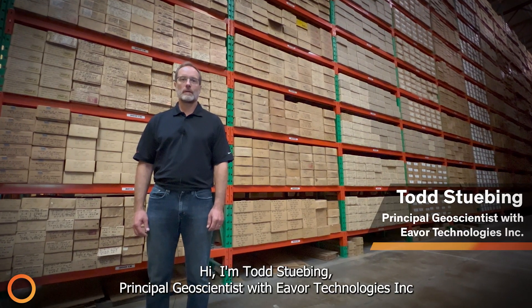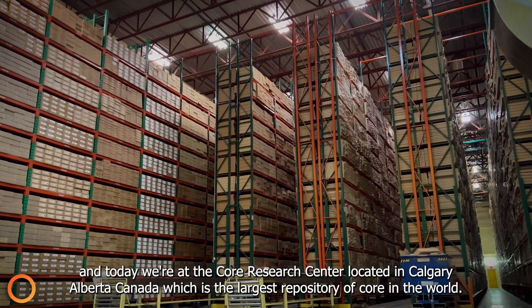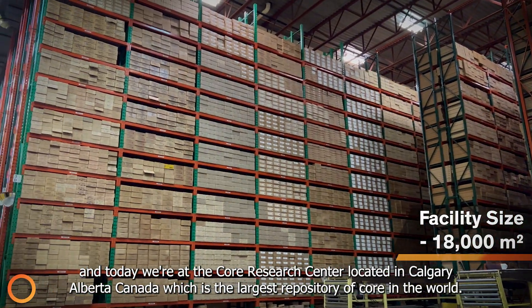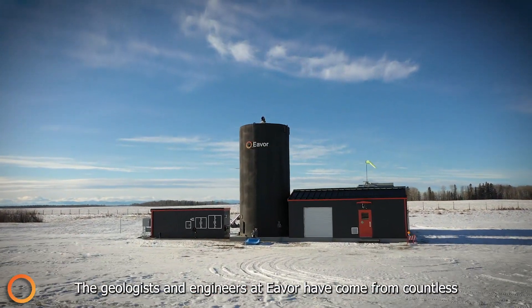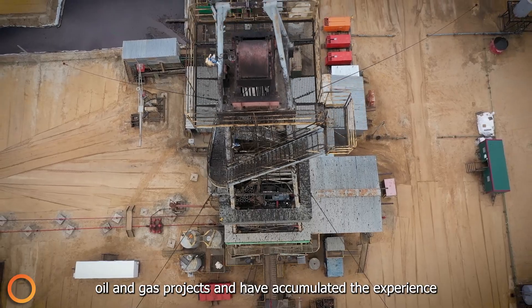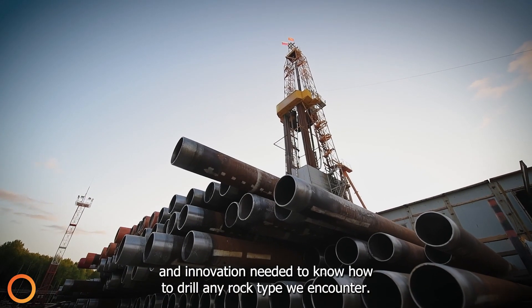I'm Todd Steubing, the Principal Geoscientist with EverTechnologies, Inc., and today we're at the CORE Research Centre located in Calgary, Alberta, Canada, which is the largest repository of core in the world. The geologists and engineers at Ever have come from countless oil and gas projects and have accumulated the experience and innovation needed to know how to drill any rock type we encounter.